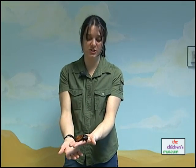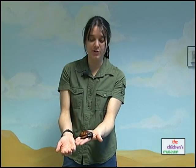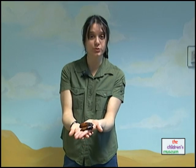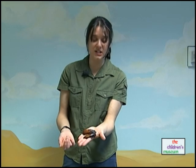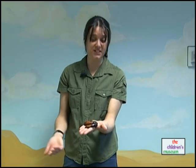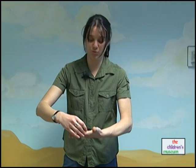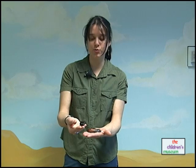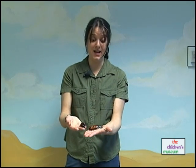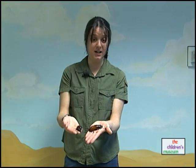Cockroaches will eat just about anything. Here at the museum they get leftovers from the other animals — apple cores and pear cores — and they also get dog food to make sure they're getting some protein. In the wild, they're decomposers; they eat things that are dead — dead vegetation and dead animals. It's very important that these roaches are around to eat all of those things. Plus they're an important part of the food web because a lot of things eat them: birds, lizards, frogs, and even people eat cockroaches.